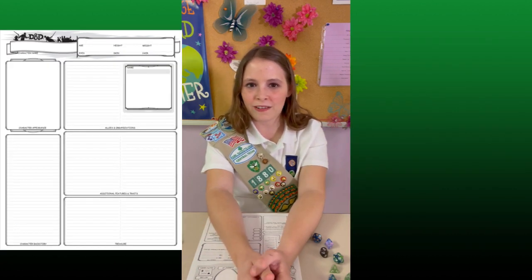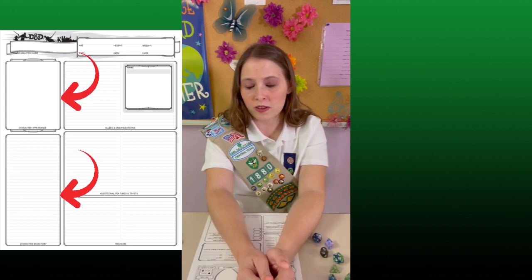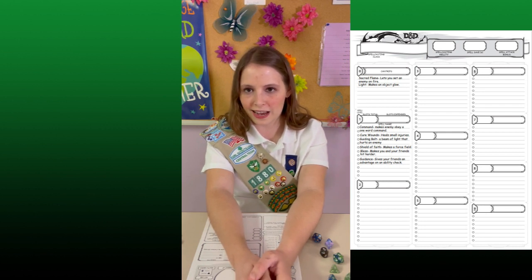The next page of the character sheet is entirely for fun. It's just a place where they can write their backstory, draw a picture of their character — they can do as much or as little with it as they like. You may have noticed that the cleric and wizard have a third character sheet. That's their magic sheet, which covers the spells they can cast. This will be explained more in the How to Cast Magic video.